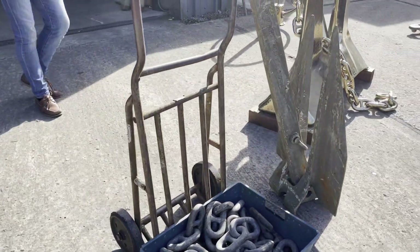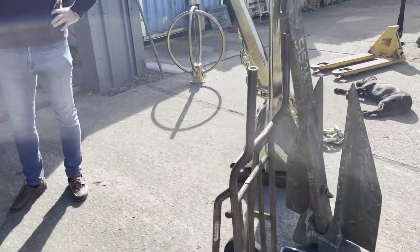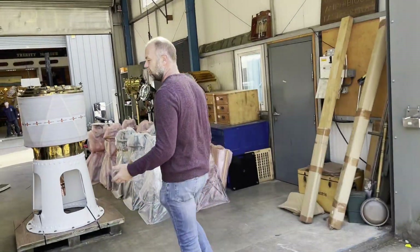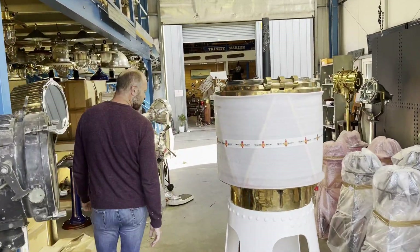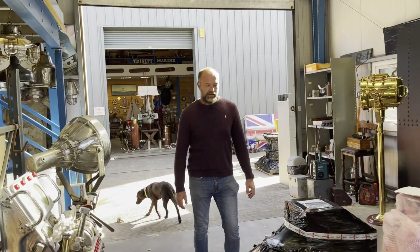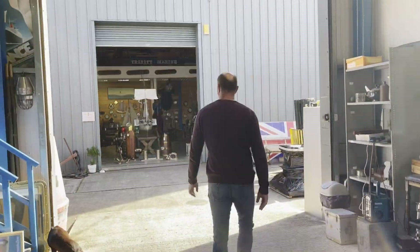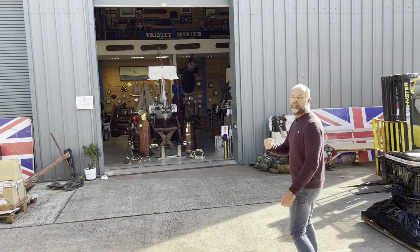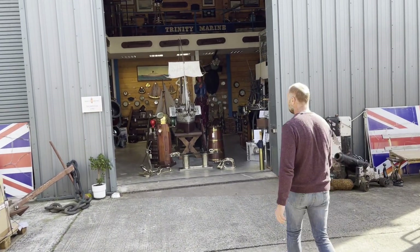In our showrooms we've got more of the minesweeper range — it's quite a large range in fact, because there are all sorts of bits and bobs. We're particularly happy with this coffee table that we've made out of a double fairlead — the largest fairleads from similar minesweepers to where the AC14 came from.